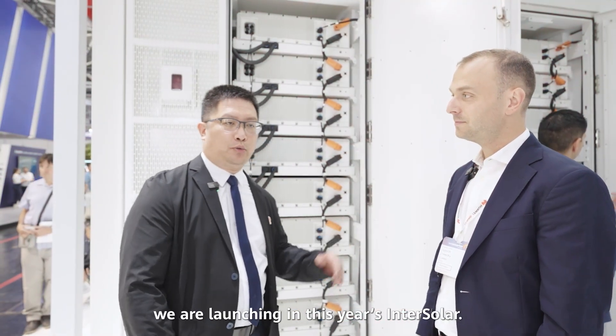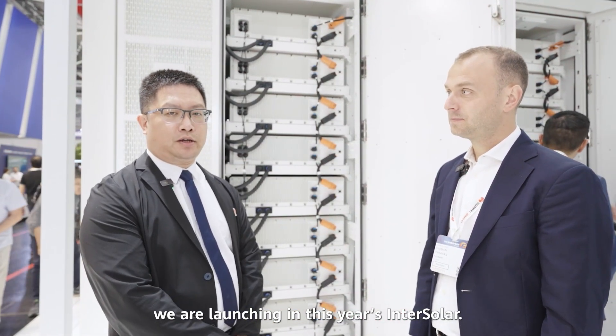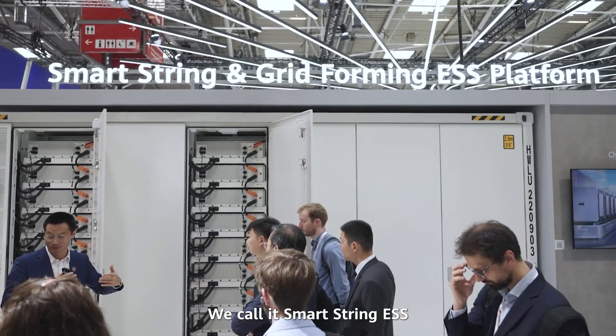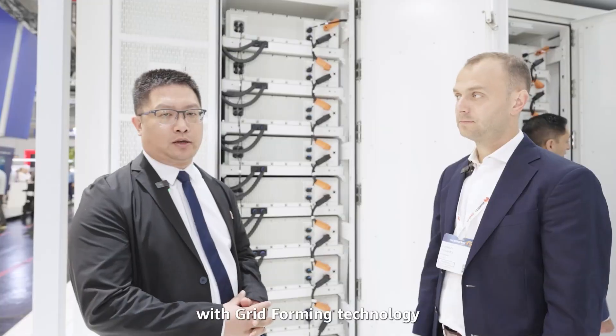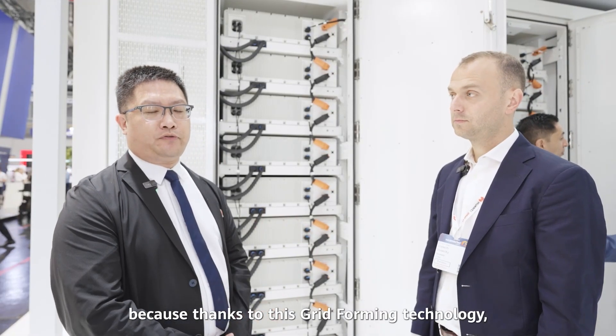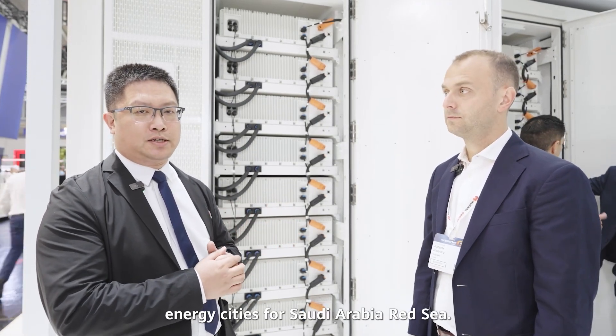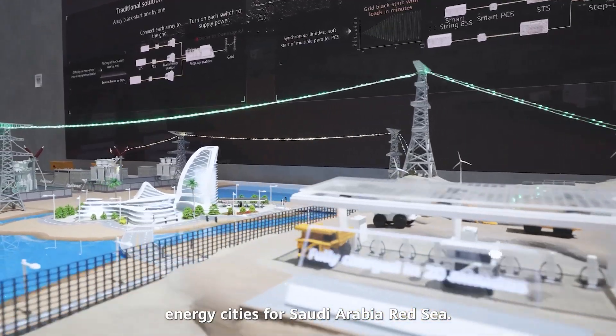This is a new product we are launching this year at Solar. It is a 4.5 MWh energy storage system — we call it Smart Stream ESS with grid forming technology. Thanks to this grid forming technology, we can contribute to forming 100% renewable energy cities for the Saudi Arabia Red Sea.